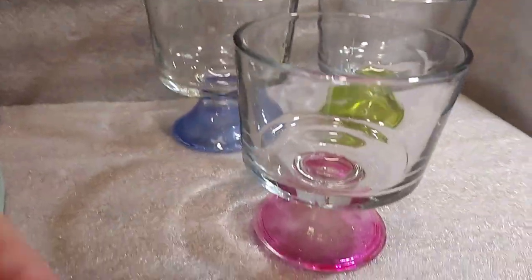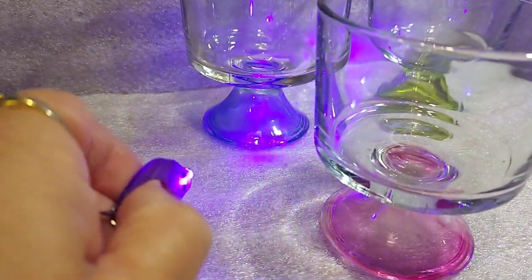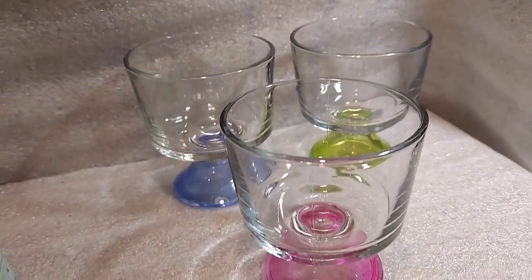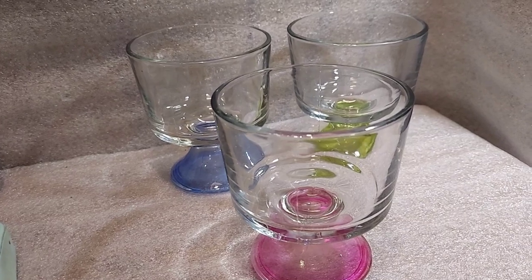I got the black light showing up pink on the camera — so this one does glow. You can't really tell it through the camera, but it does.